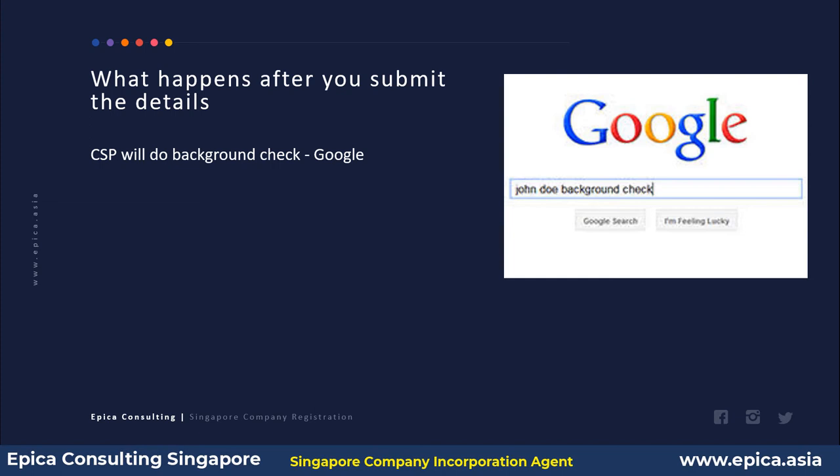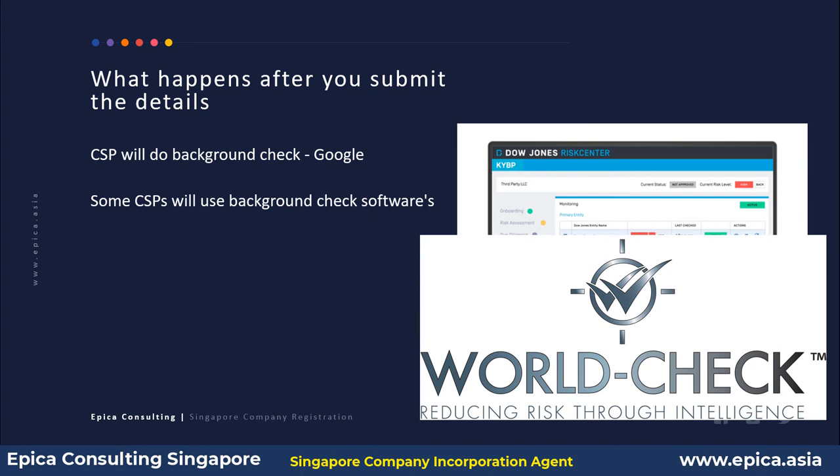Most CSPs will also use background check software. Two that come to mind are Dow Jones Risk Center and World-Check. If a person is on any sanction list — for example, sanctions issued by the United Nations, the United States, or local sanctions lists — that will be flagged by this background check software. Most CSPs find it easy to run the name through such software, and if anything is wrong, it is flagged off immediately.